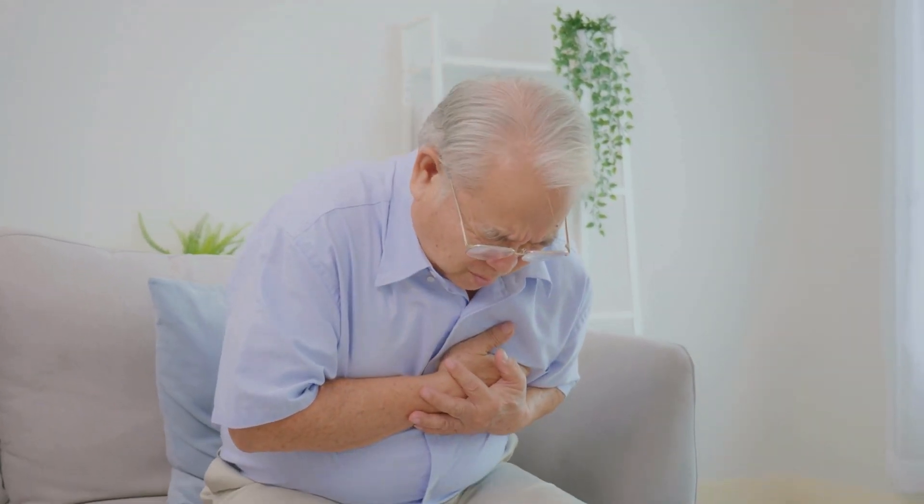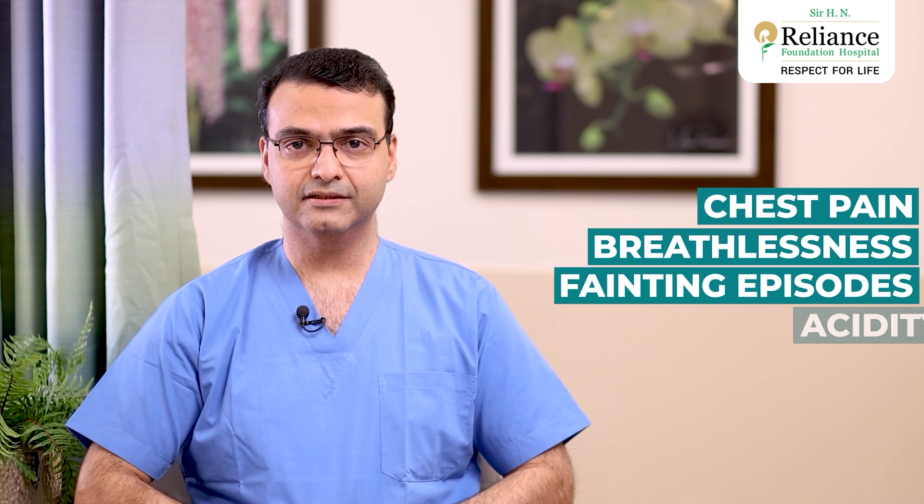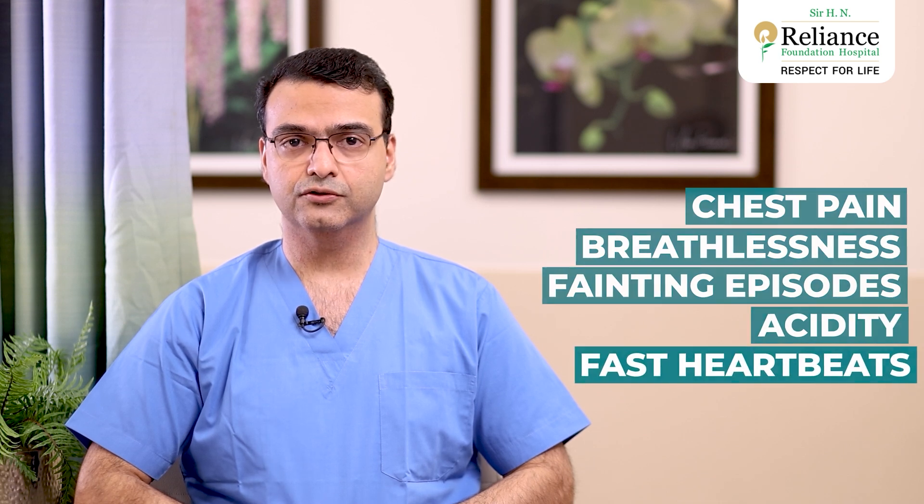Did you know that one of the most common causes of sudden death in our country still remains a heart attack? Research says that 50% of patients can't even make it to the hospital. People who reach the hospital should be considered lucky. So any symptoms like chest pain, breathlessness, fainting episodes, acidity, or fast heartbeats should not be ignored at all and you should rush to the hospital as soon as possible.